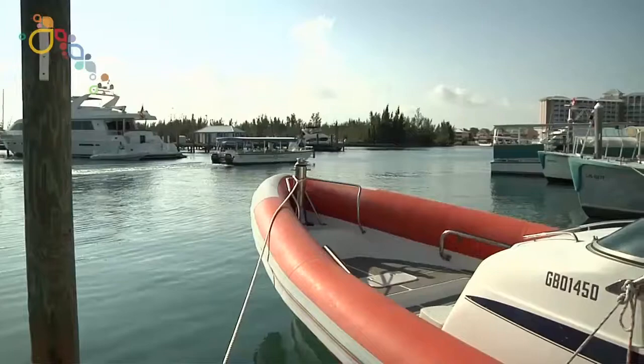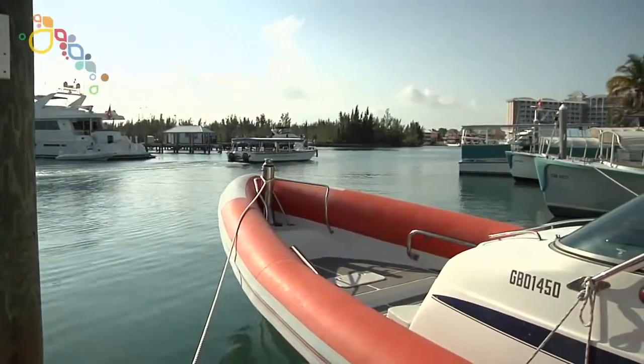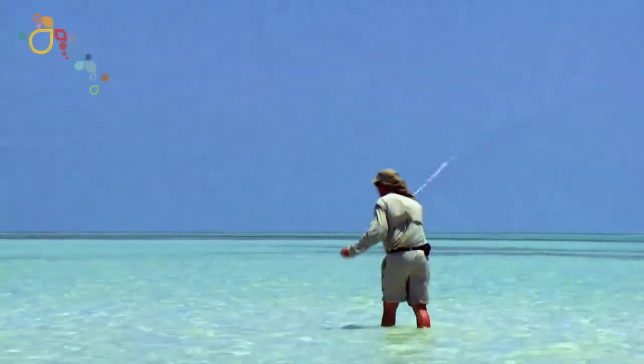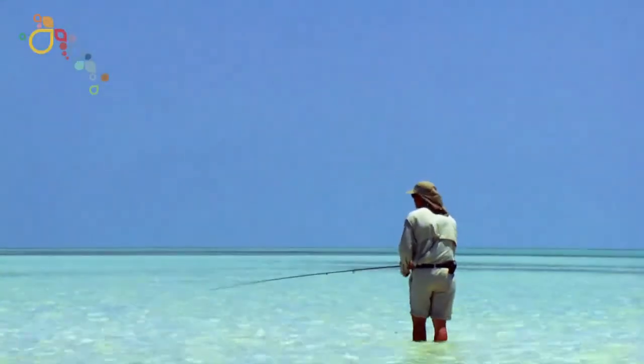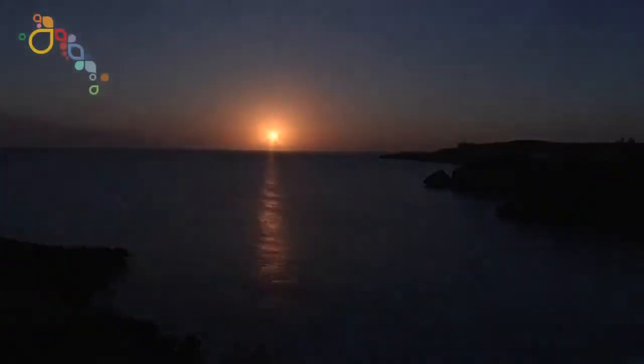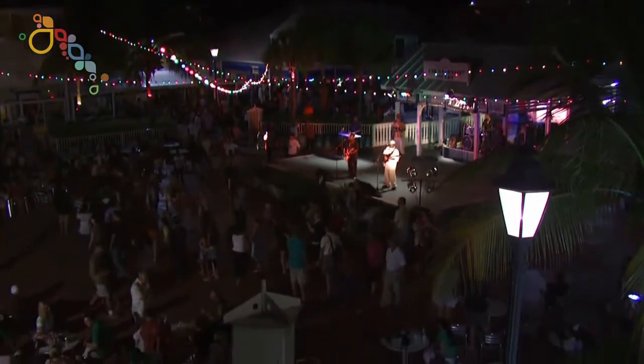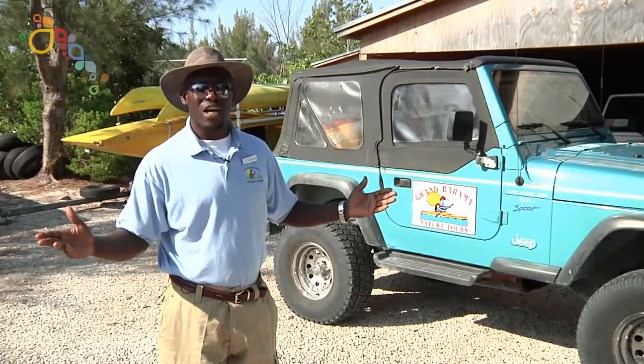What Grand Bahama does and offers, certainly here with H2O Bonefishing staying at Pelican Bay, is that you can actually enjoy a resort-type atmosphere. Bonefishing here is as good as you're going to find anywhere really on the planet, let alone in the Bahamas. Then there is the nightlife — I recommend that you go to Port Lucaya in the Count Basie Square, do some dancing and have a great time while you're here on the island.